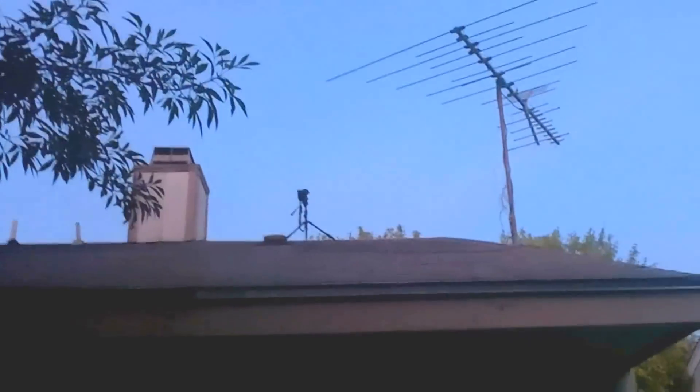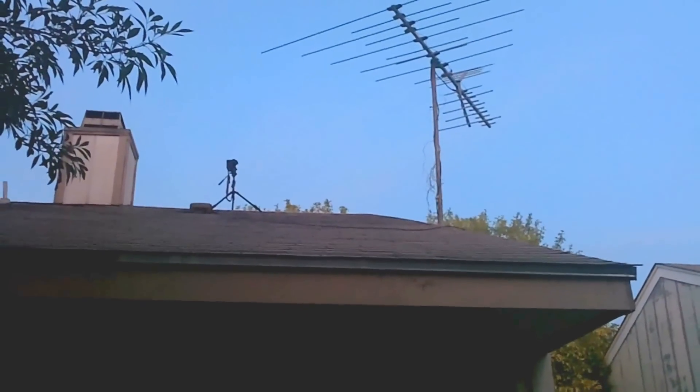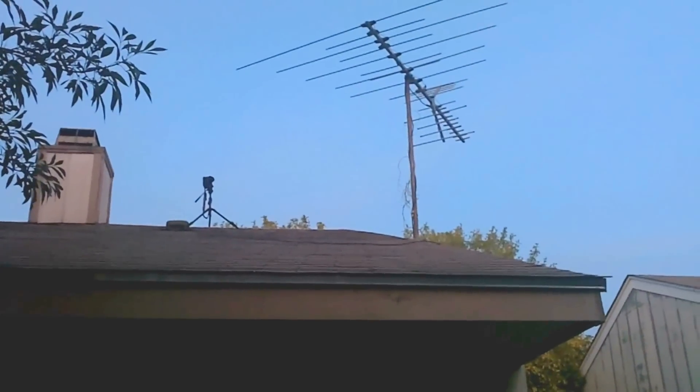Yep, really. The T2I is ready to go, pointed at the horizon, and I'll probably have to move it several times, so I'm probably going to have to be up there when it goes off.